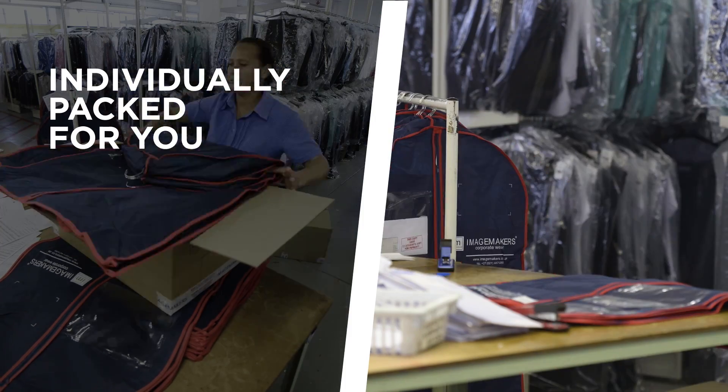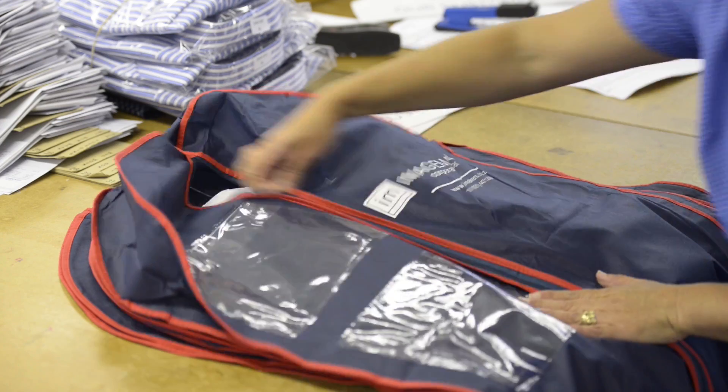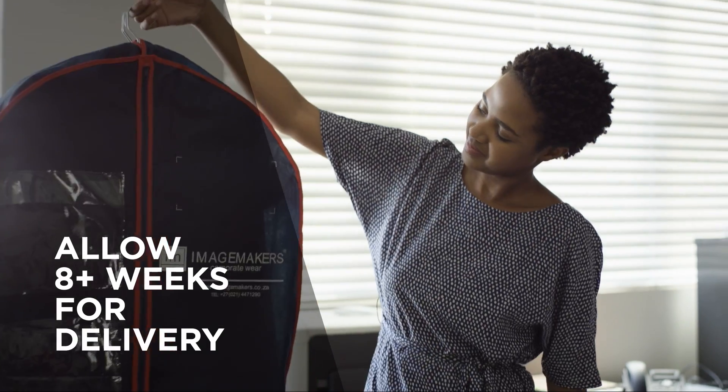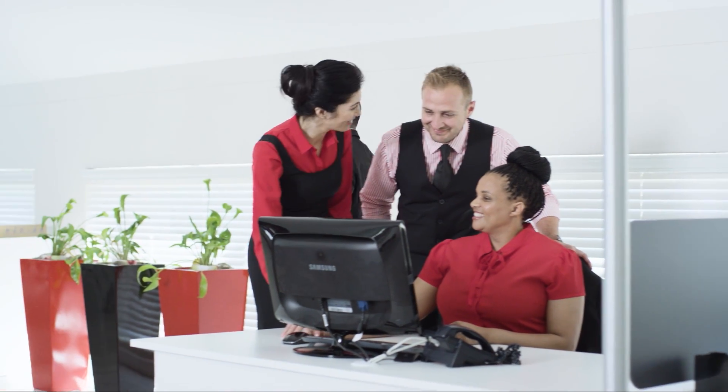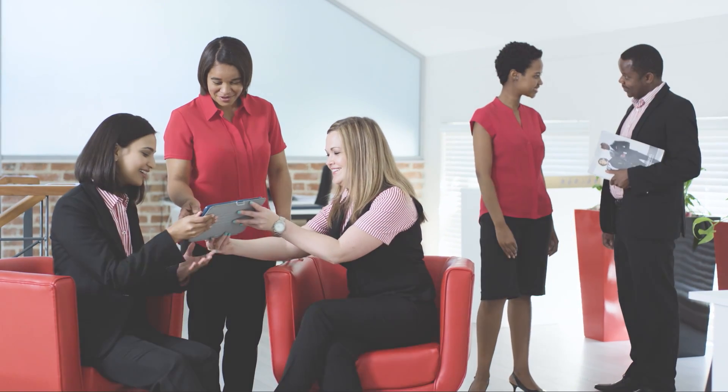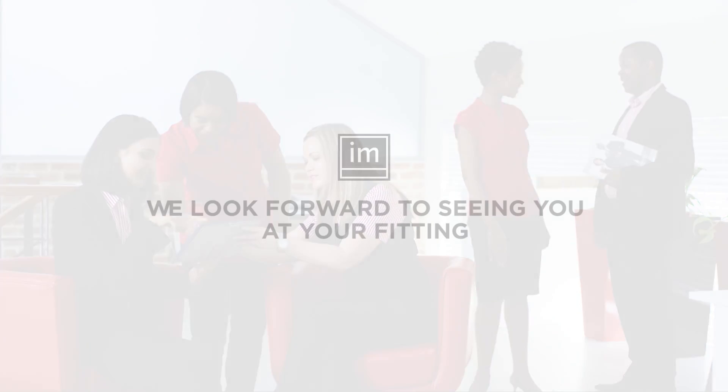Once you have completed the manufacture of your order, it's individually packed per person and couriered to your office. Delivery takes eight weeks from the date the order is confirmed. With ImageMaker's corporate wear, you can now dress as a team while keeping your individuality and style.